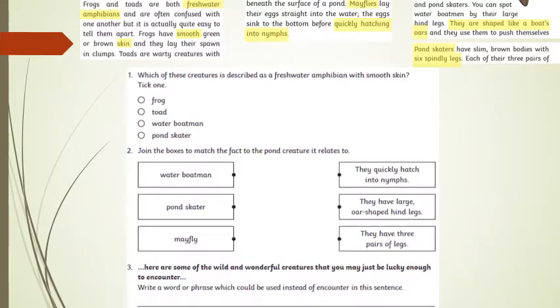Starting off with question 1: which of the creatures is described as a freshwater amphibian with smooth skin? The answer is a frog. Question 2: join the boxes to match the facts to the pond creature. The water boatman has the oar-shaped hind legs. The pond skater has three pairs of legs — six in total. And the mayfly quickly hatches into nymphs.